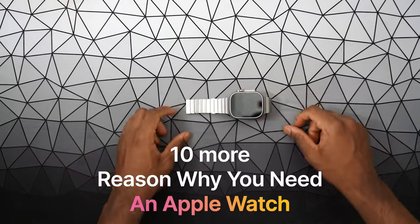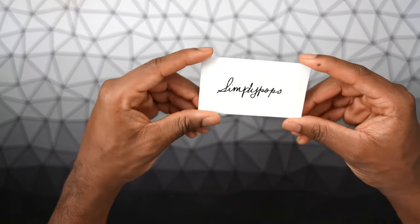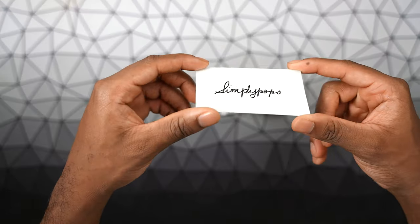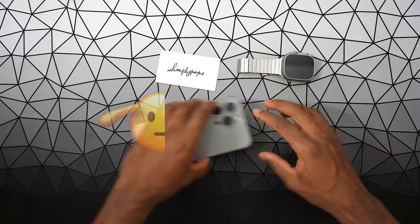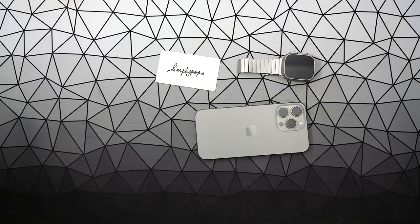Thank you guys so much for watching, I really do appreciate it. Make sure you follow me on Instagram, TikTok, and on X at Simply Pops. Comment down below with this emoji if you watched this far. Other than that, I hope you all have a simple day. Peace.